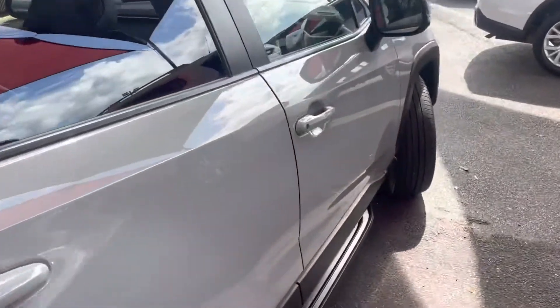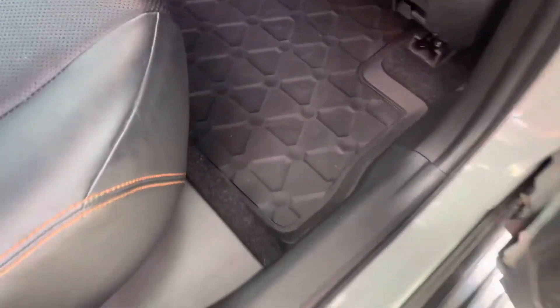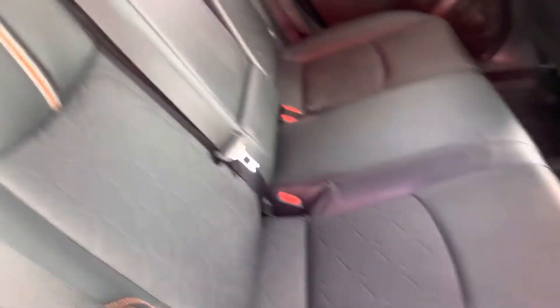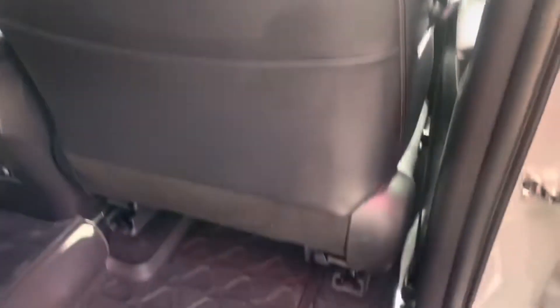I'll jump into the back here and give you a good look throughout the vehicle. Through the door here now — no marks or anything through the door card. Obviously leather interior, it looks like it's been well looked after. Mats all around on the interior, all nice and clean there. Through the back, these leather seats are all tidy as well, and obviously our aircon vents in the back here too.